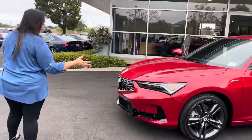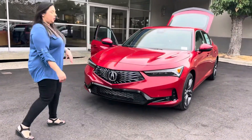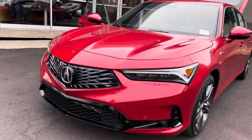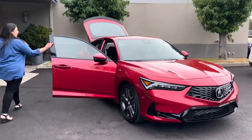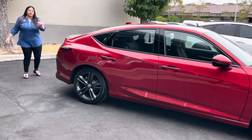In the front of this vehicle are dual-eyed headlights with the LED running lights and LED fog lights. And coming back along the back, you'll have the signature Acura Integra rear taillights.